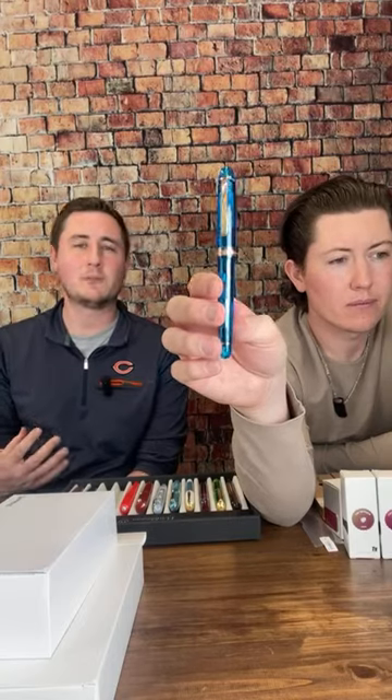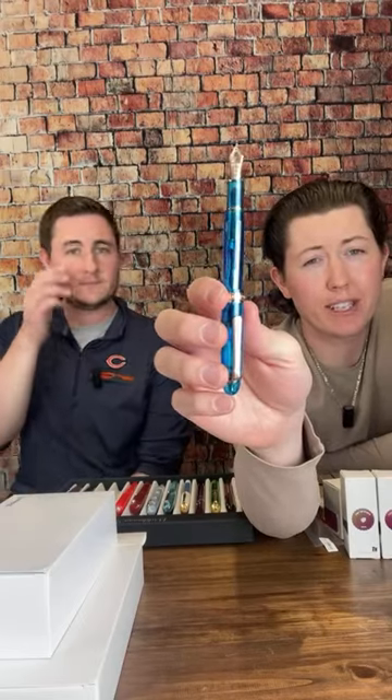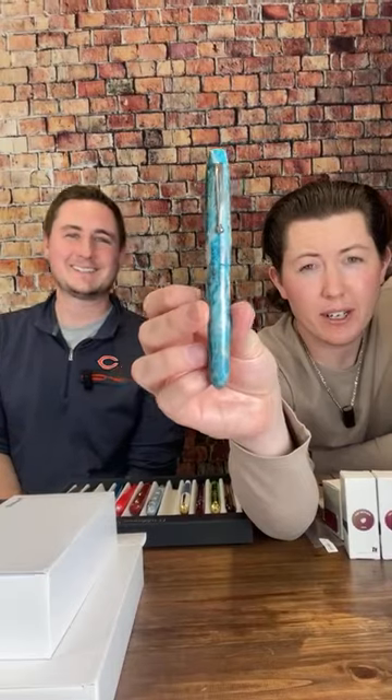Next up is one I don't think we've shown on video before. This finally came out — we had these up for pre-order for a while. This is the Sands of Komodo from Platinum, a North American exclusive. Not sure if this will be continued outside of this year. You don't see much rose gold trim on Japanese pens either, so pretty cool. This one is just crisp — as crisp as it gets. And the Lake Effect over here — that's saucy.